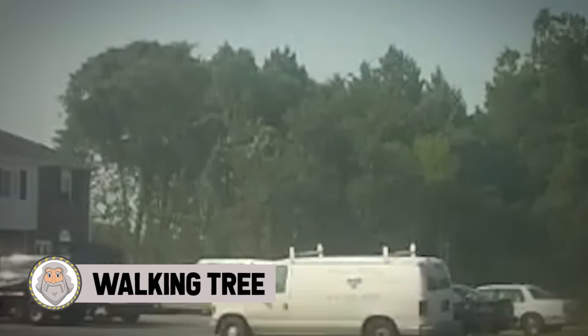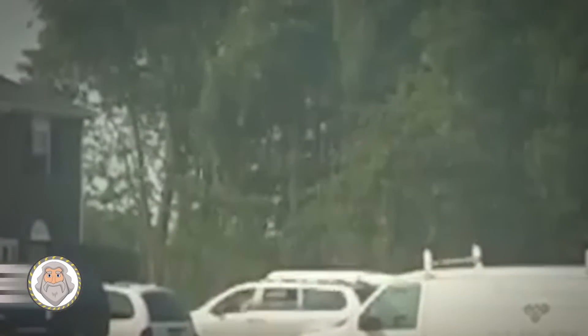Walking Tree. Your eyes did not deceive you — a tree is walking. Where does this tree think it's going? This video from a town near Baltimore in Maryland has been turning heads ever since it went viral. In the distance behind a row of houses, there's some suspicious movement in the trees. It doesn't take long to notice that a tree or two starts moving around, almost like it's walking, even stumbling into the trees around it. They look to be having a good old time, almost dancing.